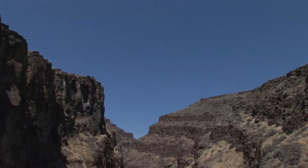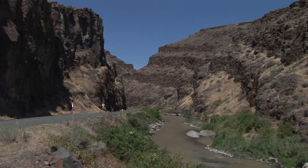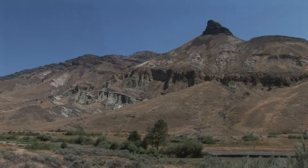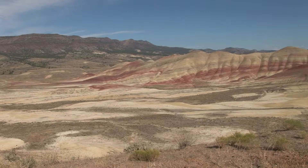Venturing into this vast, arid region of Oregon, you come across a strange yet beautiful landscape. Green rock formations tower over the valley. Colorful red, yellow and gold hills signal you have entered the Painted Hills Unit.